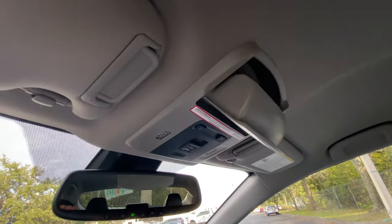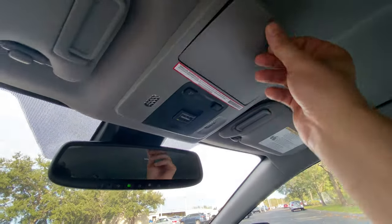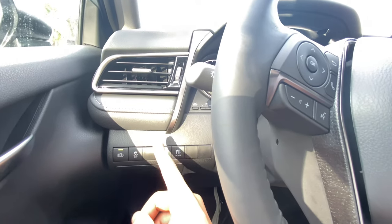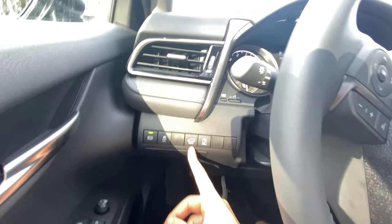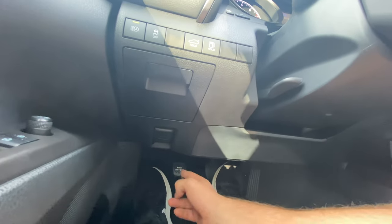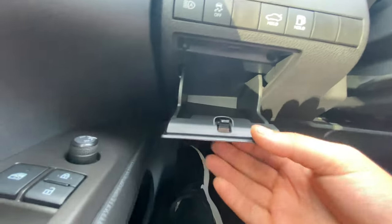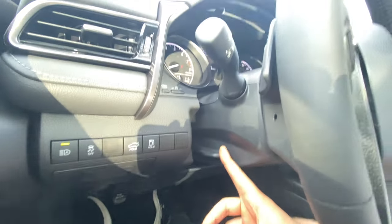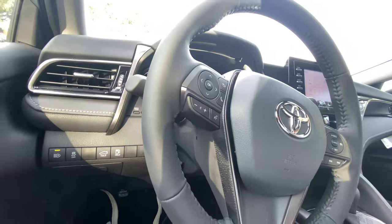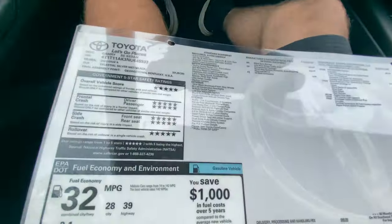No moonroof like the XSE, but pressing this button reveals a sunglass holder — you don't see that very often. You also have your SOS and interior lights. To the left of the steering wheel: automatic headlamps, traction control toggle, trunk release, and gas tank latch. Down below there's the hood release, emergency brake, and a little secret storage compartment. The steering wheel is tilt and telescoping — pull this latch to adjust it.